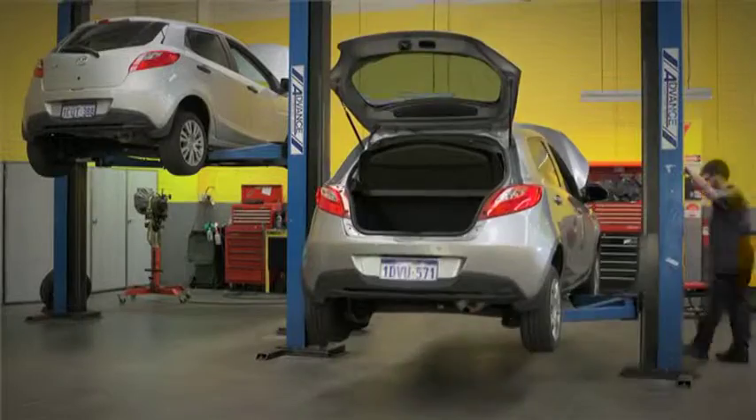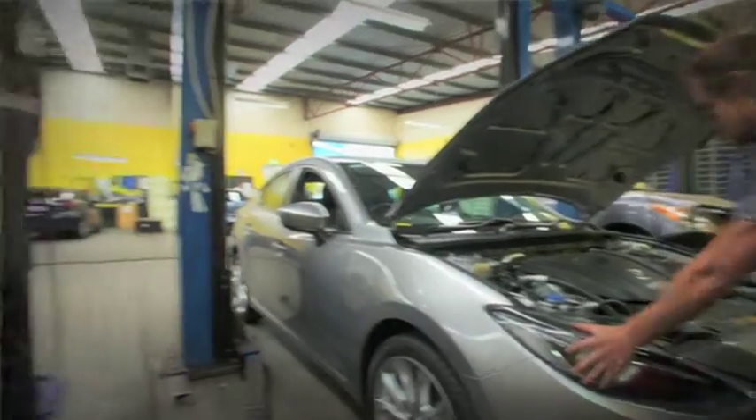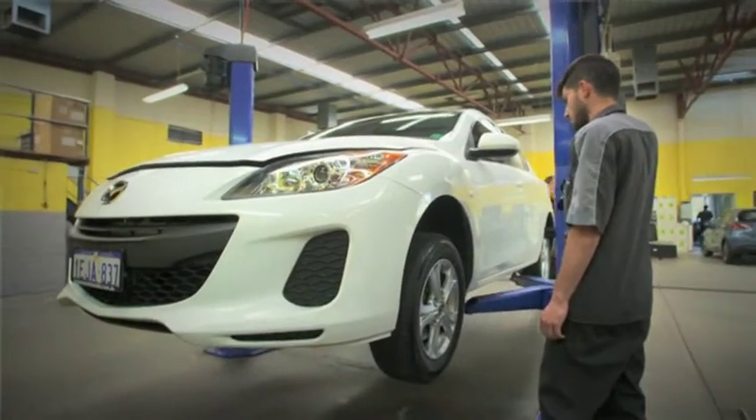Most Aussies would believe that Ford and Holden are the top two selling manufacturers in Australia. Well, they're not. Mazda currently is sitting at number two, which is why I'm so excited to introduce our new platinum partner today, Bayswater Mazda. We're just about to start up our quick service program, so you'll be able to come in for your logbook service, sit in and have a cup of coffee for an hour, and be on your way. Service done real easy.